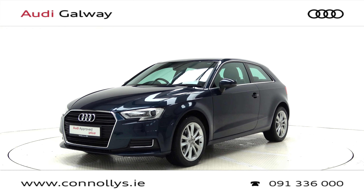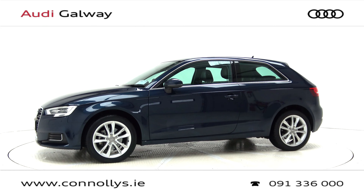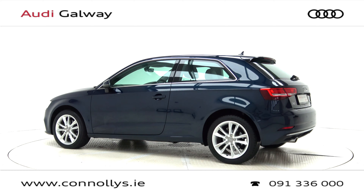Today we're looking at a 2017 A3 SE Hatchback finished in Cosmos Blue Metallic, powered by a 110bhp 1.6L TDI engine and S-Tronic automatic gearbox.